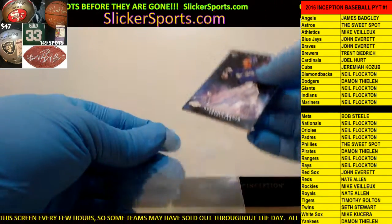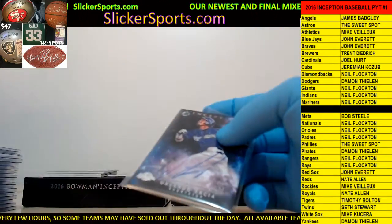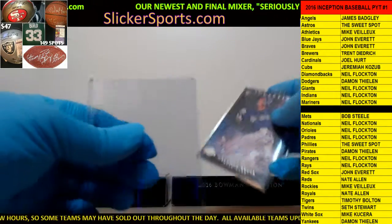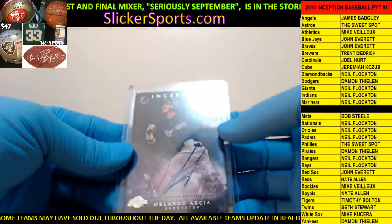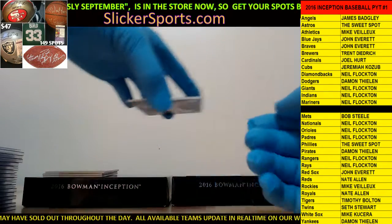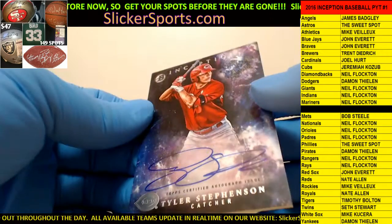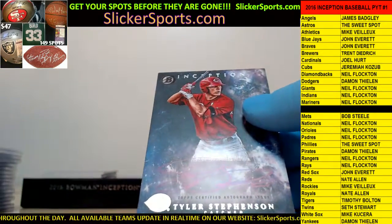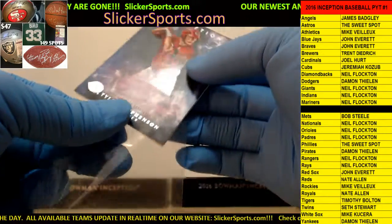You guys notice I skipped over the other big name card, so I'm gonna save it until I have to go to it. Next up for the Reds - Nate Allen with an on-card Tyler Stevenson, not numbered, on-card Tyler Stevenson for the Reds.